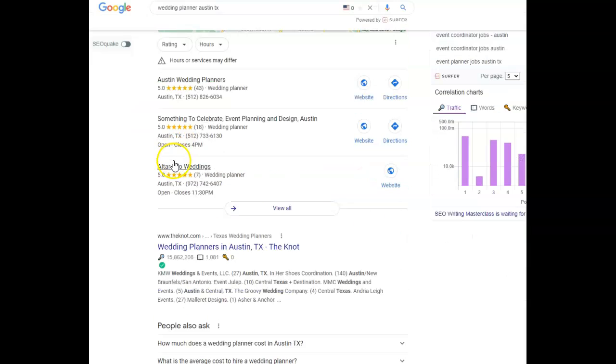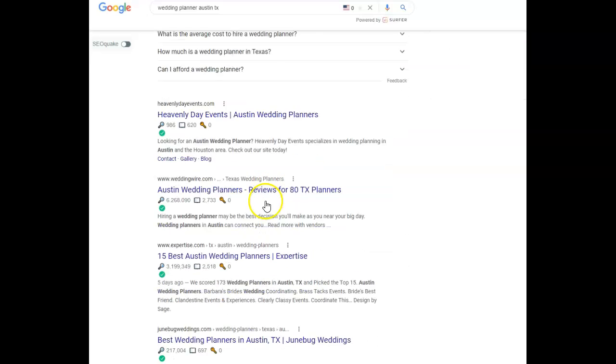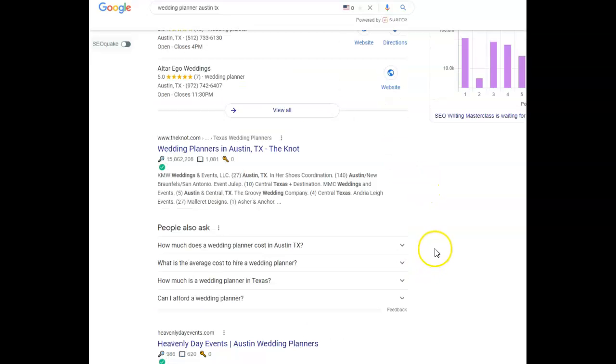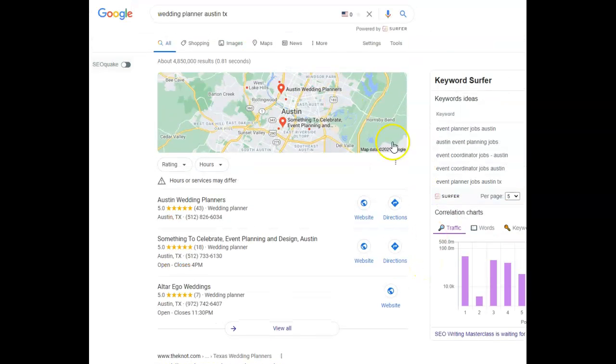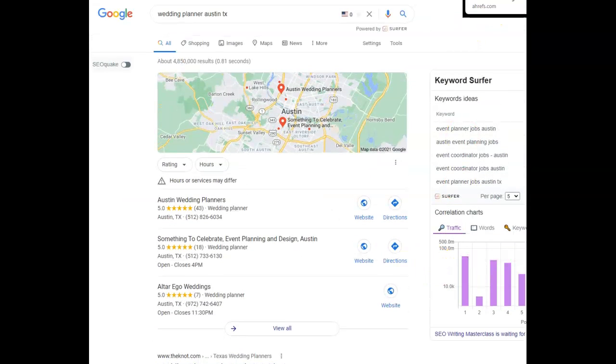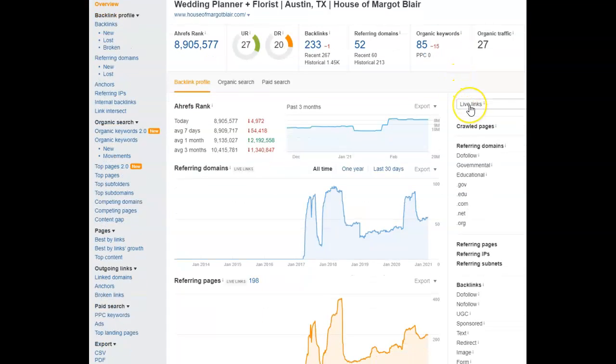The next thing is backlinks. This section under the map pack is called the organic section, and keywords along with backlinks are a big way to rank there. A business's goal typically is to rank in the map pack and also on page one of Google. We have a paid system we use that gives an overview of how your website is performing. You guys have 85 keywords, 52 domains, and 233 backlinks, which is bringing about 27 people a month to your site.